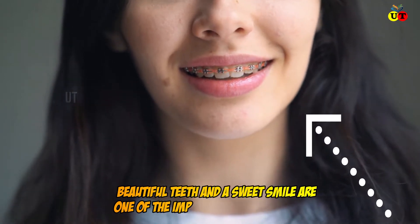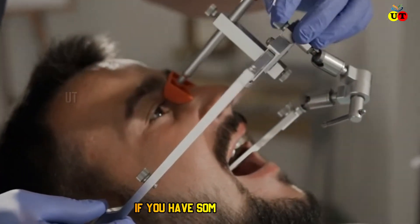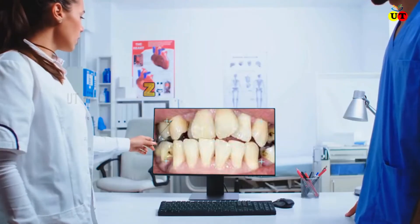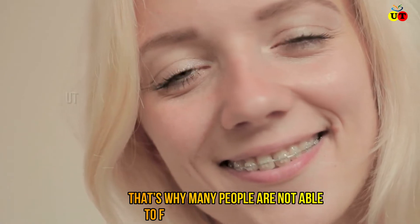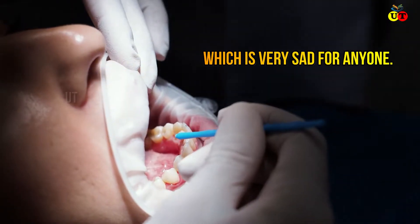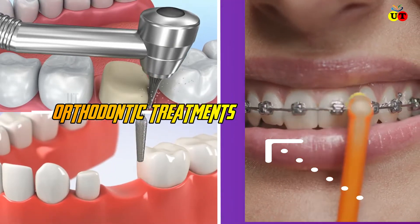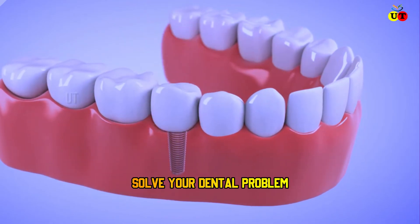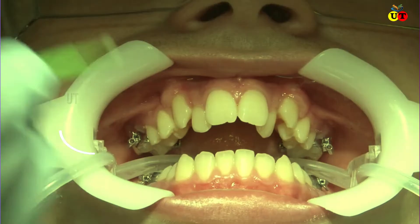Beautiful teeth and a sweet smile are one of the important things for anyone, but if you have some dental problem then definitely you cannot smile properly. There are a lot of people who have zigzag teeth, that's why many people are not able to fully express their feelings, which is very sad. For this there are various orthodontic treatments — these treatments can easily solve your dental problem.